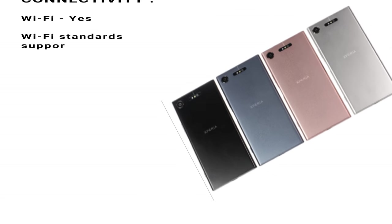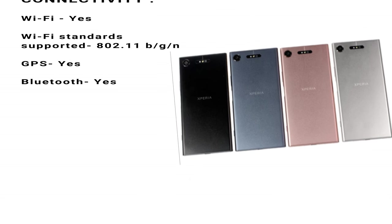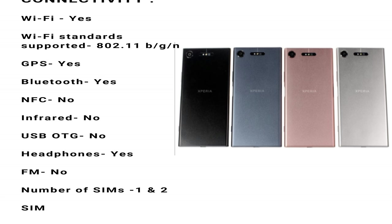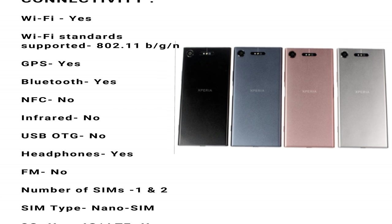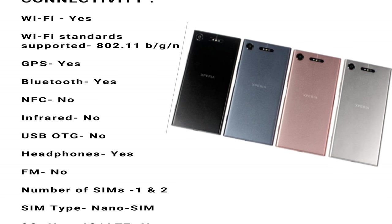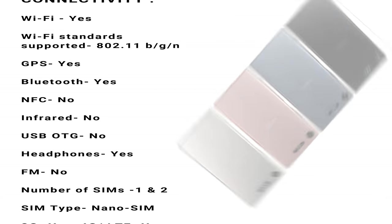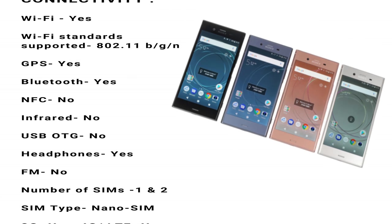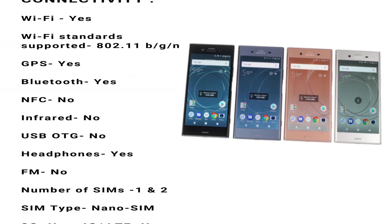Connectivity. Wi-Fi: yes. Wi-Fi standards supported: 802.11 b/g/n. GPS: yes. Bluetooth: yes. NFC: no. Infrared: no. USB OTG: no. Headphones: yes. FM: no.